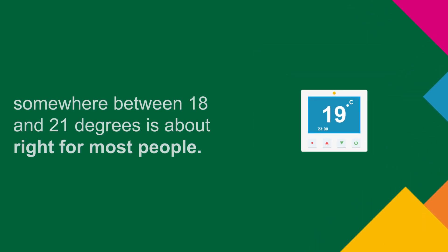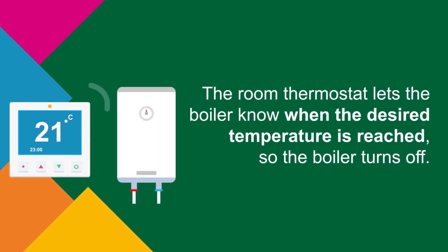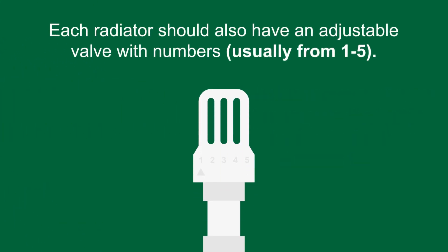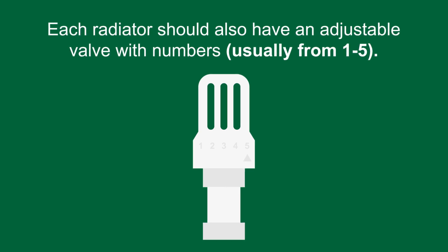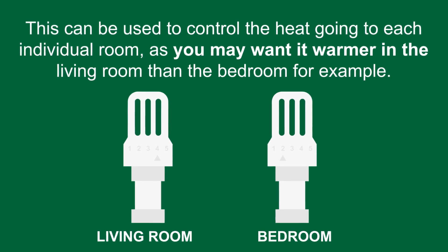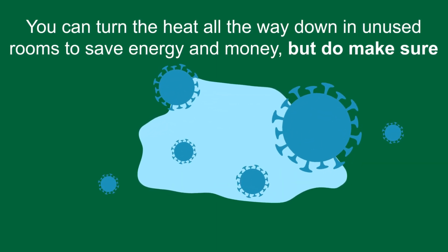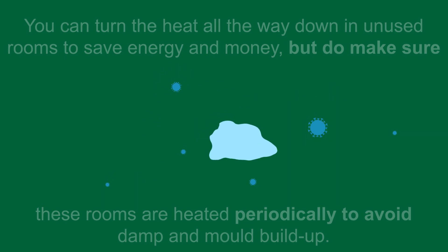The thermostat can also be used to control the temperature in the home — somewhere between 18 and 21 degrees is about right for most people. The room thermostat lets the boiler know when the desired temperature is reached, so the boiler turns off, helping to save energy and money. Each radiator should also have an adjustable radiator valve, usually numbered from one to five, which controls the heat going to each individual room. You can turn the heat all the way down in unused rooms to save energy, but do make sure these rooms are heated periodically to avoid damp and mould.